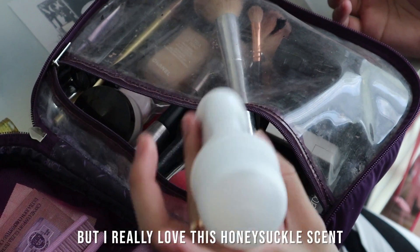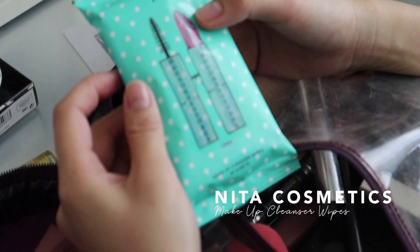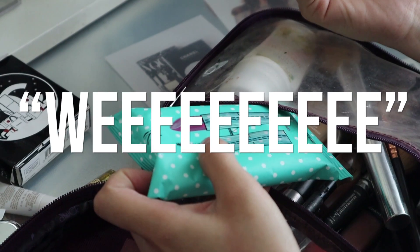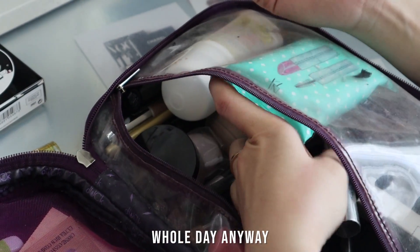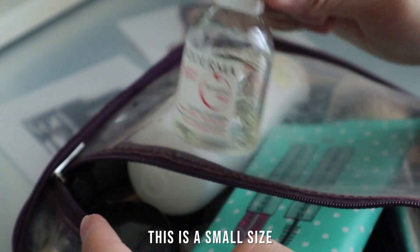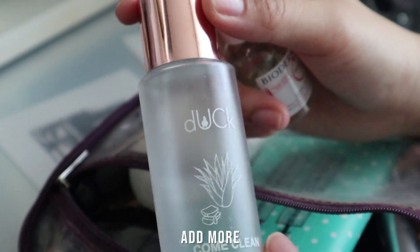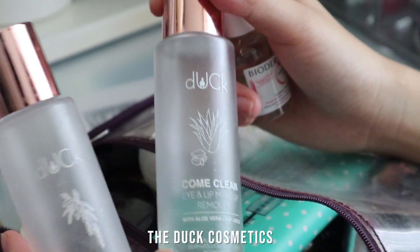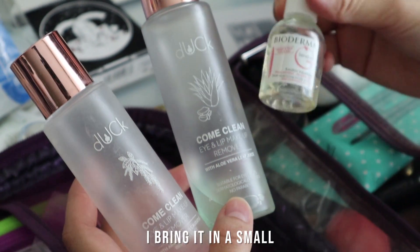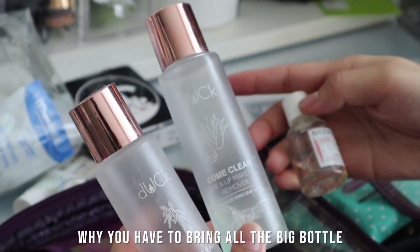Don't forget my deodorant — I really love this Honeysuckle one. I use Nita Cosmetics makeup cleansing wipes when I travel because they're easy. And then I have my makeup remover — this is a small size container. I put The Body Shop makeup remover inside here and refill it when it runs out. Of course you won't need to bring all the big bottles — just bring a small bottle and refill it.